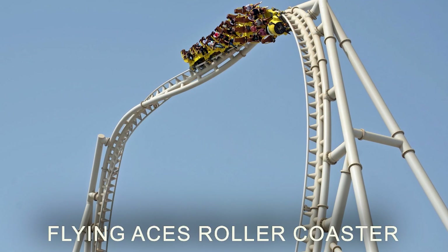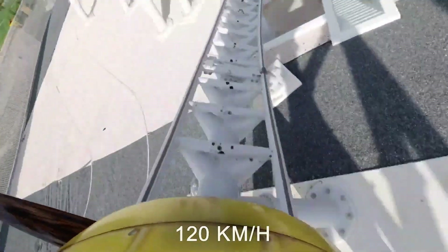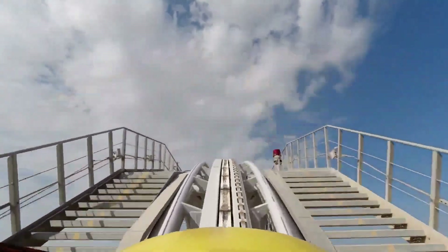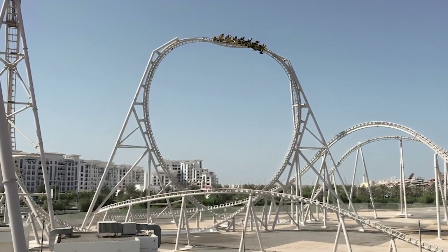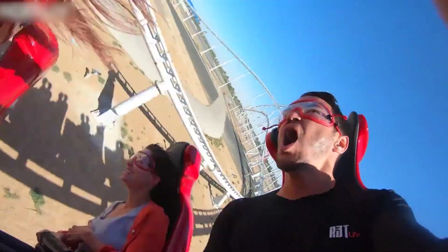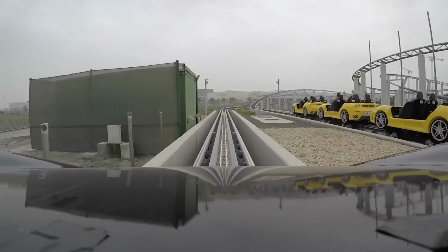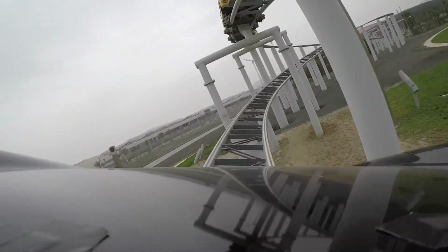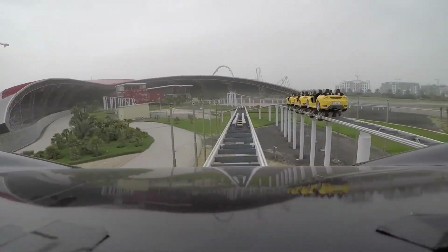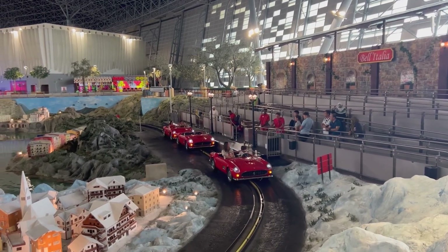The Flying Aces roller coaster reaches its top speed of 120 km/h after a steep 51-degree descent from a 63-meter-high climb. En route you can find the highest loop in the world, which is 52 meters. The Italian Zone also offers the Fiorano GT Challenge, where you can race against friends on a roller coaster with sharp turns and exciting straights, touching a top speed of 95 kilometers per hour.